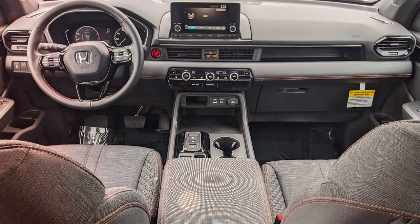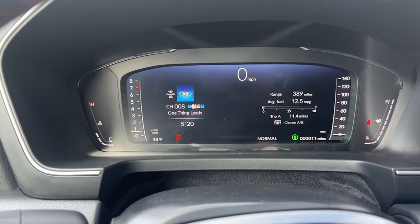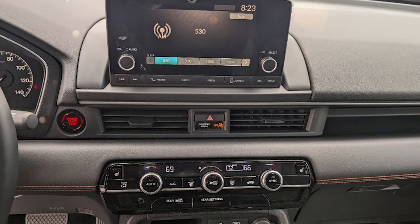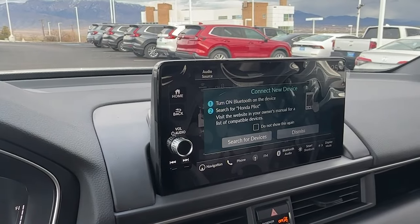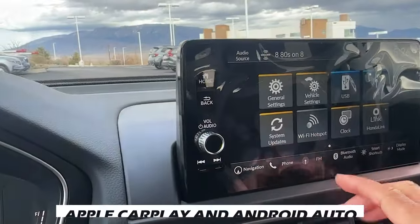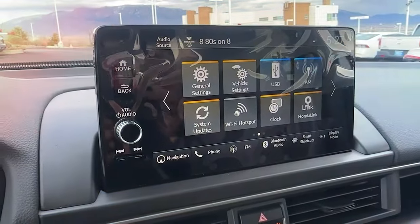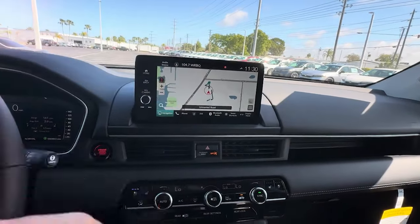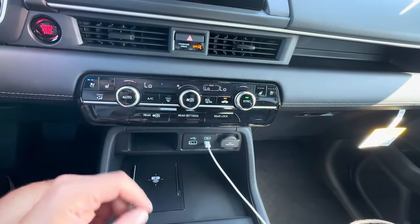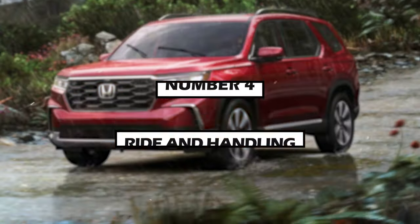Number 5: Infotainment. A 7-inch digital instrument cluster provides critical vehicle information at a glance, while a 7-inch color touchscreen serves as the hub for entertainment and vehicle settings — bumped up to a 10.3-inch screen in the top Elite and Black Edition trims. Apple CarPlay and Android Auto allow seamless smartphone integration for music, navigation, and calls. Multiple USB ports and Bluetooth connectivity keep drivers and passengers connected on the go.